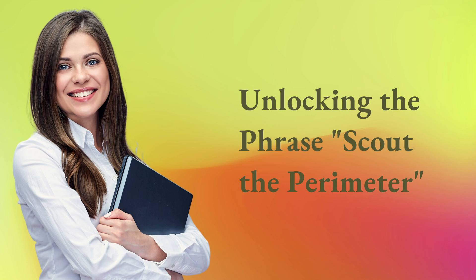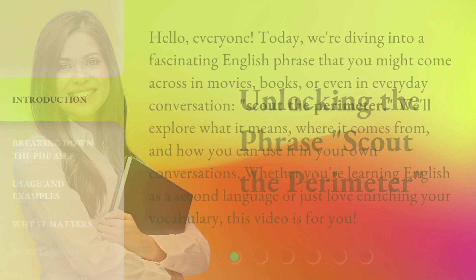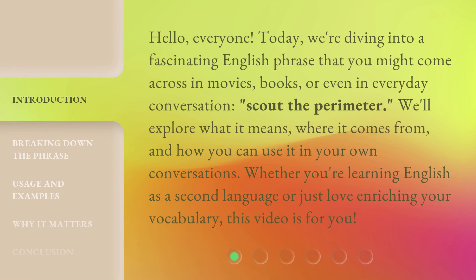Unlocking the phrase, Scout the Perimeter. Hello, everyone. Today, we're diving into a fascinating English phrase that you might come across in movies, books, or even in everyday conversation: Scout the Perimeter. We'll explore what it means, where it comes from, and how you can use it in your own conversations. Whether you're learning English as a second language or just love enriching your vocabulary, this video is for you.